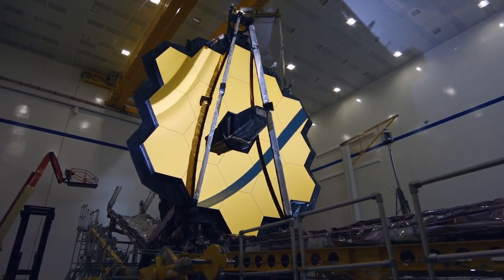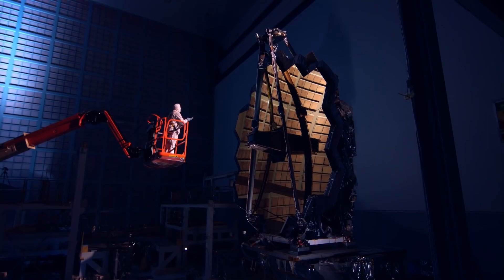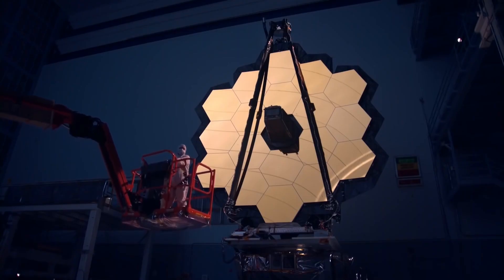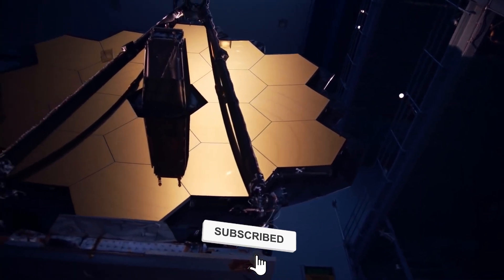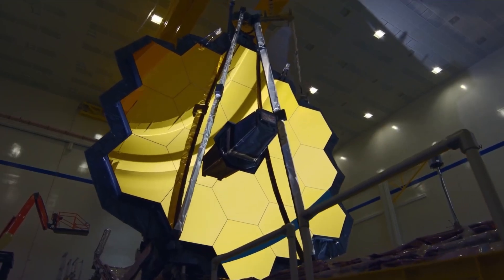Hello and welcome to another fantastic video from our Spacetrek channel. In this video, we will examine how the James Webb Space Telescope spotted artificial lights on Proxima b. But first, please subscribe to our channel and press the bell button so you don't miss any of our videos. Let's get this started.